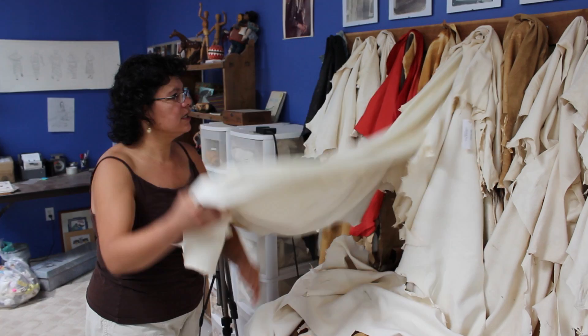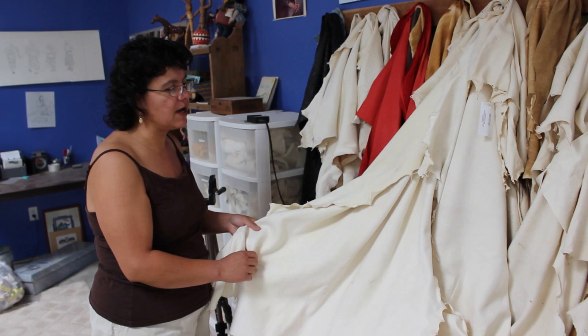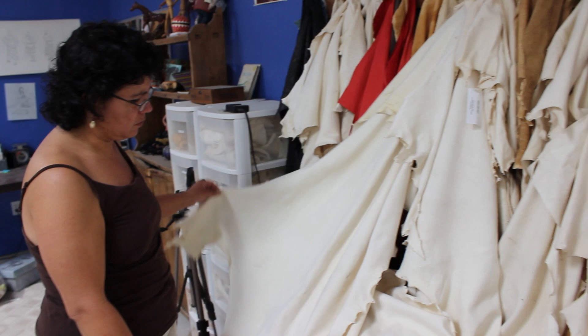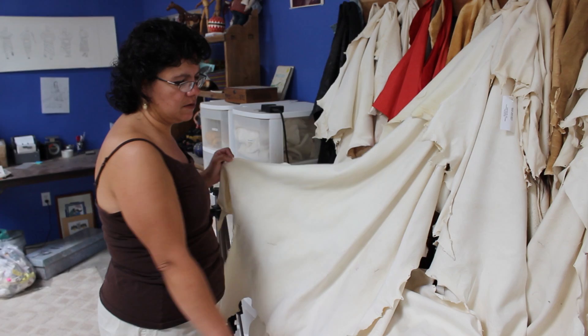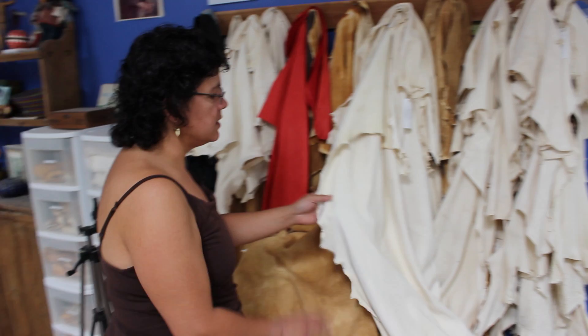A brain-tanned deer hide is a traditionally tanned hide where the hair is scraped off, and then the brains and liver of the animal are rubbed into the hide until it's soft. It's a very long, laborious process. So these hides run between $150 to $300, even $400 for a good deer hide. They'll take it a step further and smoke it — and that is a smoked hide.